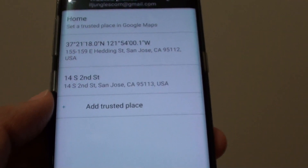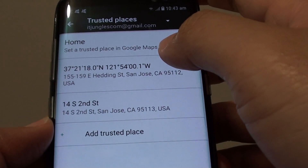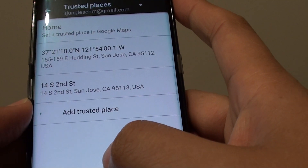You don't need to keep the phone locking. Obviously using this feature it will use location services so that it can detect where you are.